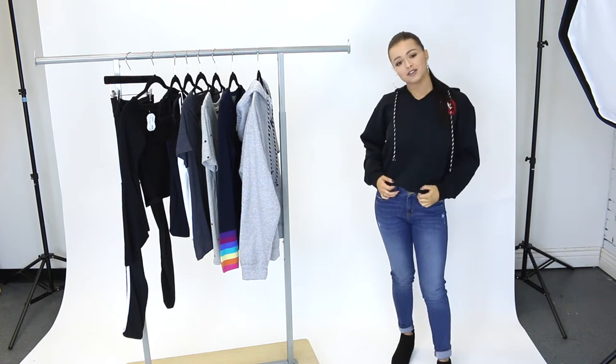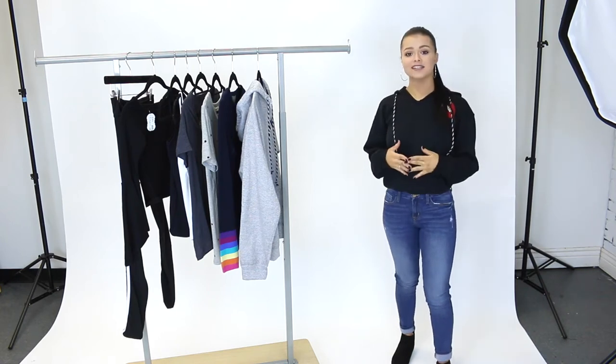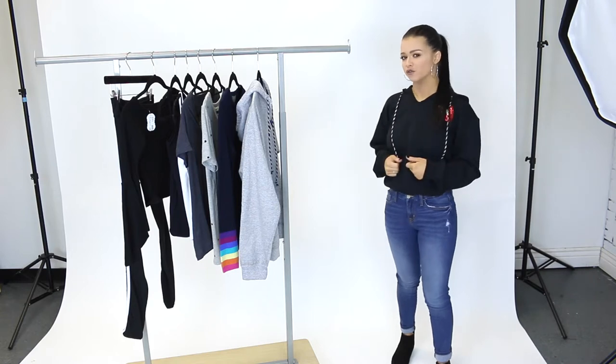Hey guys, it's Alyssa and welcome back to Mixology's YouTube channel. Today I'm behind the scenes in the creative studio to show you some of Mixology's new arrivals for this week.